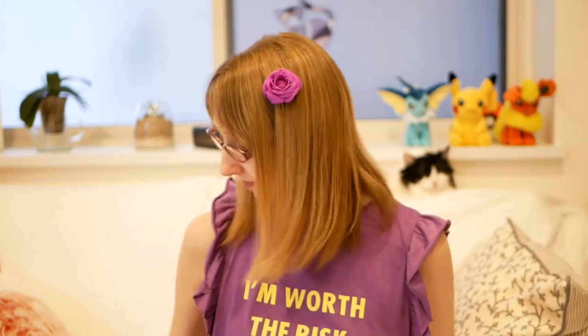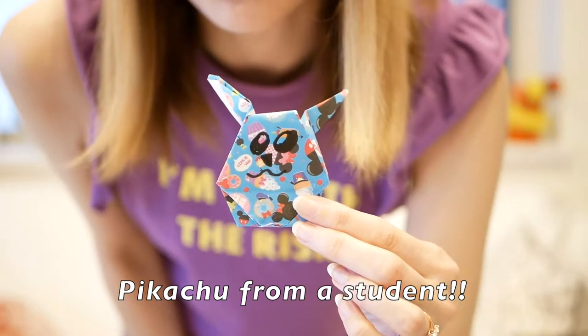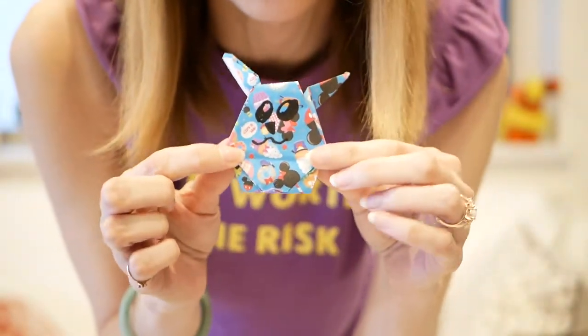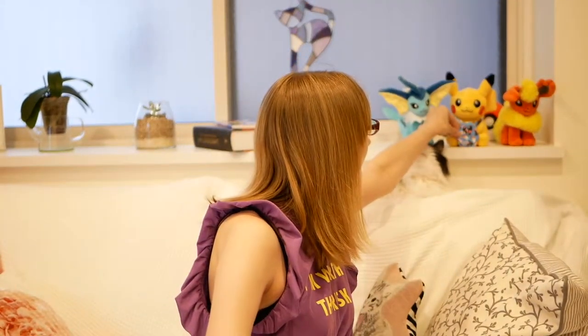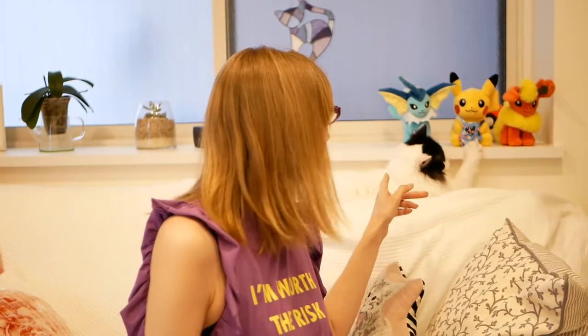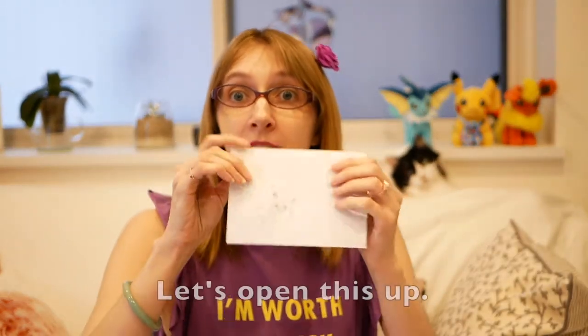Hi friends, guess what? I got mail! Check this out — I got from a student a Pikachu. My student watched my Pokémon video and was inspired to make his own Pikachu, and he's blue, very cute. So we'll put him back here with Pikachu — and don't touch, don't touch. And I got a letter, let's open this up.